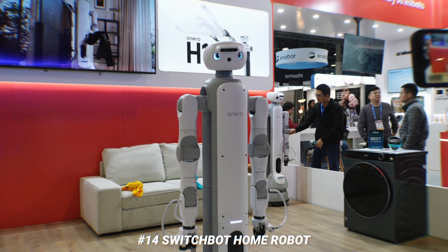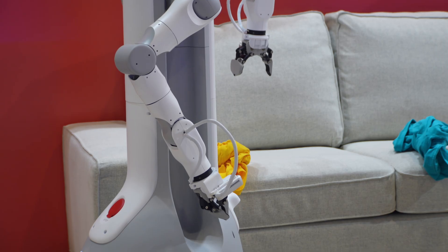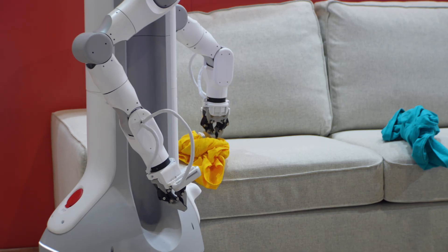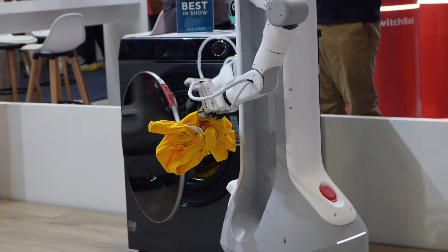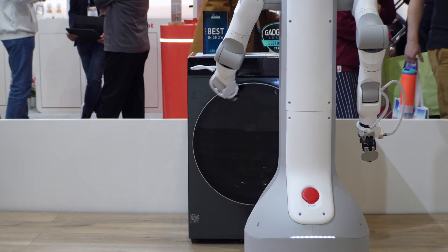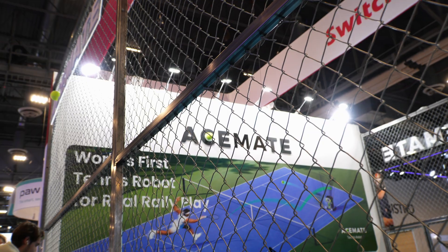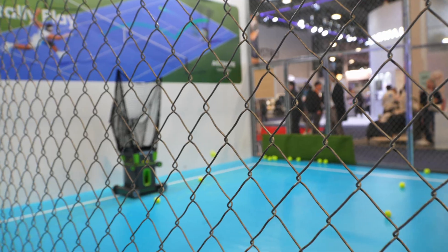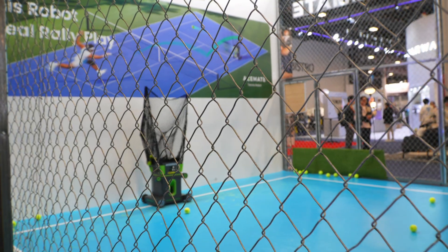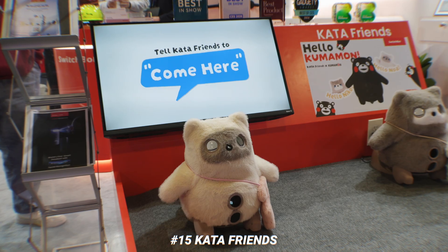SwitchBot also had some interesting stuff at their booth. They showed off a home robot which looked really cool but was pretty slow — it's just for exhibition. It took some clothing and moved it into the washer and then closed the door. After all of the robots I saw at CES, I honestly don't think we're more than five years away from having this a reality in our homes. They also had Ace Mate, a tennis robot, and it was way more accurate than I thought.